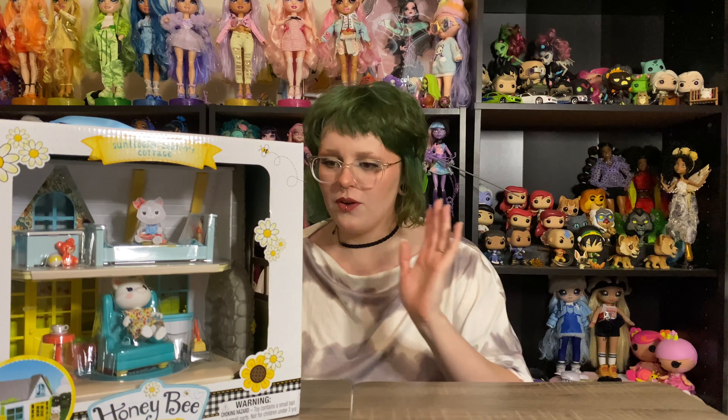So this is what it is — it's like a little cottage from Honey Bee Acres. I've never heard of this. I'm mostly involved in the doll community online, so I'm sure this isn't a surprise to those of you who are involved in the wider toy community, but I just thought it was so cute.